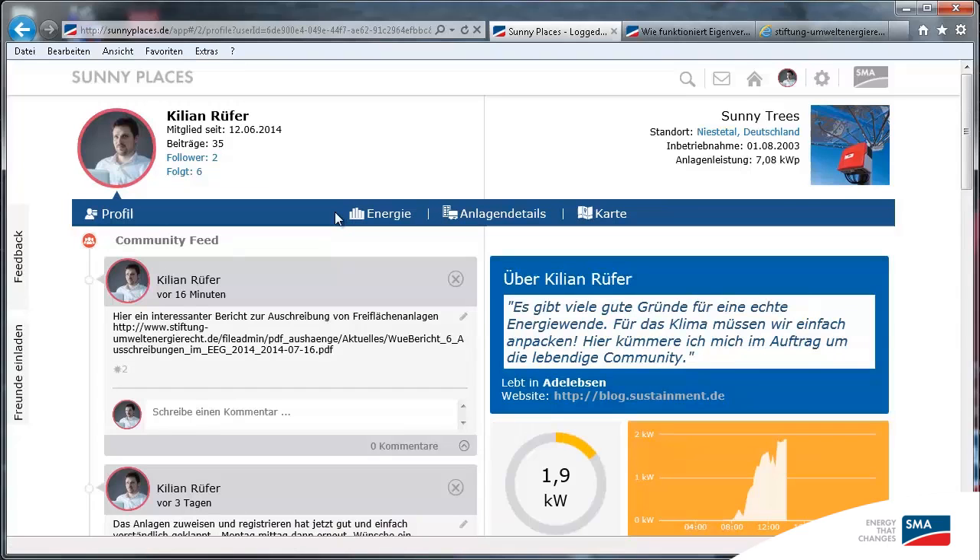This is my profile — this is what other people can see about me, assuming I've published my profile. To go back, I simply click the logo or the house icon up here.